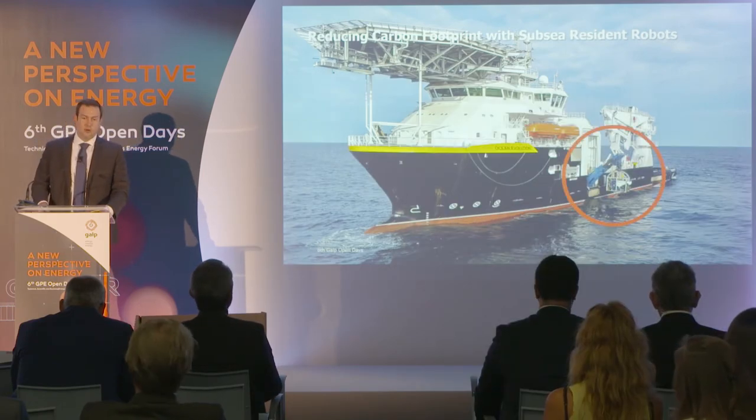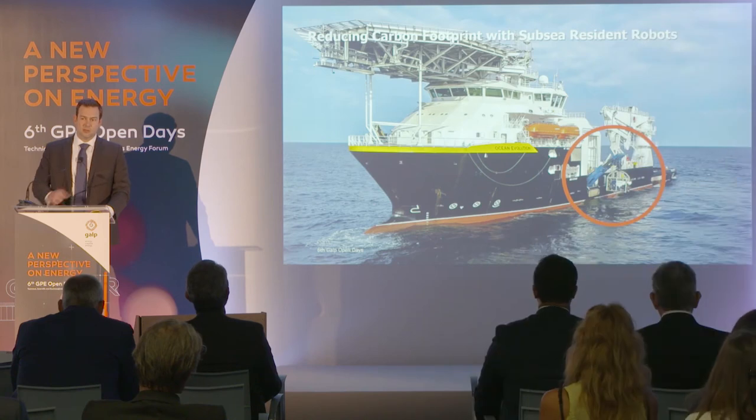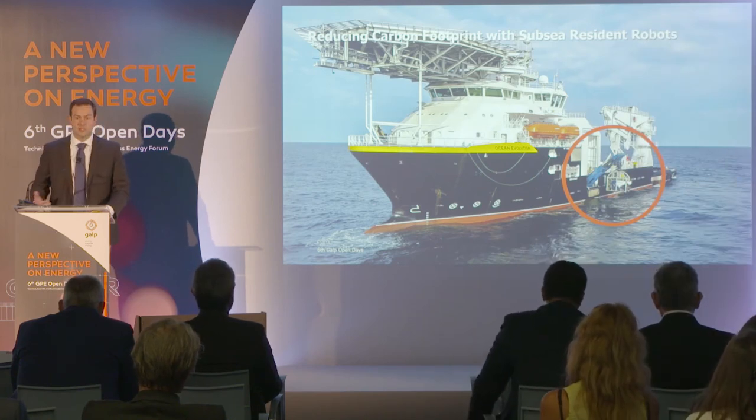These vessels are normally equipped with one or two ROVs on board. You can see the ROV there in the highlight. The blue thing is a launching system, and the ROV is the yellow piece there — white — inside the cage.